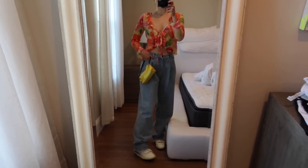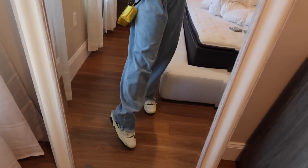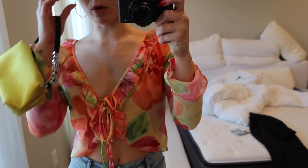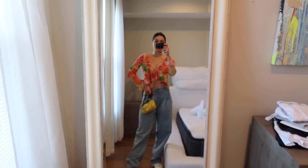Outfit number two, daytime: I have on this little blouse from With Jean — I've been waiting so long to wear it, I'm obsessed. Then my Natasha Zinko jeans, New Balances, a little yellow bag to match the yellow in the shirt, and the sneakers have a little bit of green to match the green in the shirt too. For earrings, just little thin dainty gold hoops and dainty gold sunglasses.